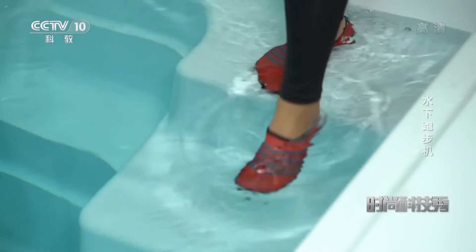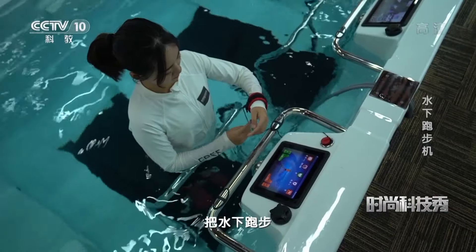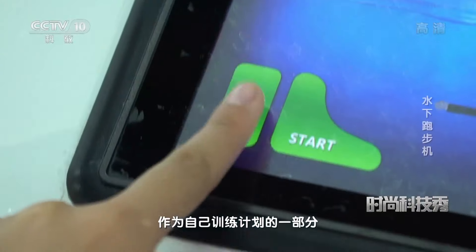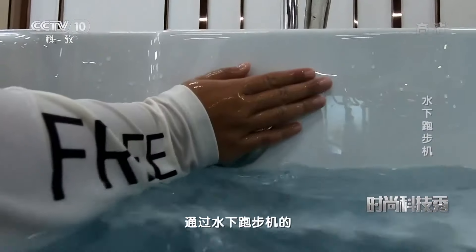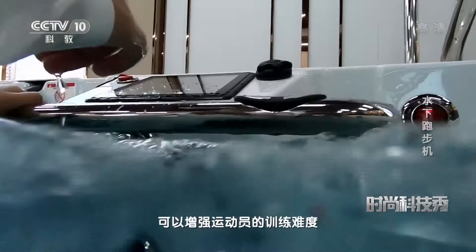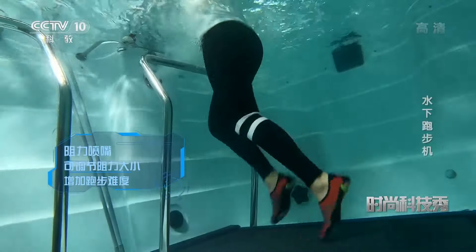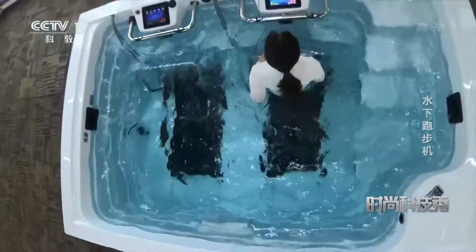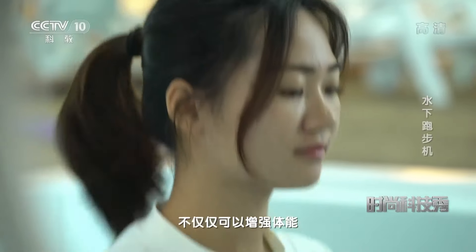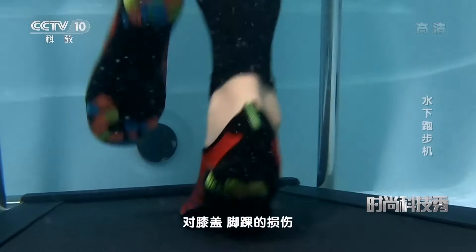这在水中跑步真不是一件轻松的事，我就跑了这么一会儿，我的大腿就已经有点酸痛了。这是因为水的阻力是空气阻力的800倍，在水中每迈出一步就已经很费力了，更何况是跑步了。很多运动员就是利用阻力把水下跑步作为自己训练计划的一部分，通过水下跑步机的阻力加压可以增强运动员的训练难度，帮助提升肌肉力量。其实水下跑步机不仅仅可以增强体能，另外很重要的一点就是能够减少对膝盖、脚踝的损伤。